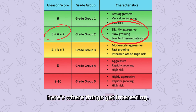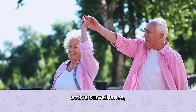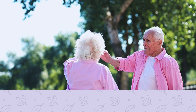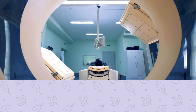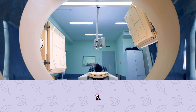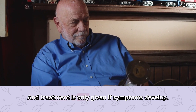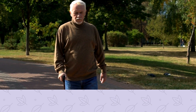Here's where things get interesting. Alan had a few treatment options. One: active surveillance — regular checkups, PSA tests, and biopsies, but no immediate treatment. Two: radiotherapy with hormone therapy — using radiation to kill cancer cells, often combined with hormone therapy to slow cancer growth. Three: watchful waiting — less intensive than active surveillance, and treatment is only given if symptoms develop. Each option has pros and cons, and the choice depends on the patient's age, health, and lifestyle.